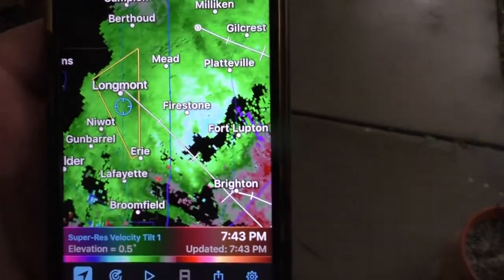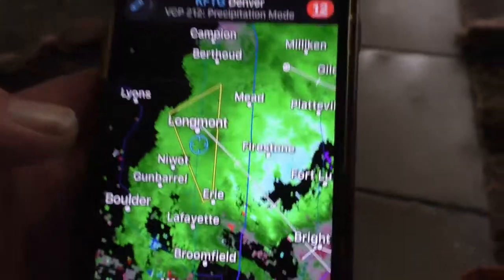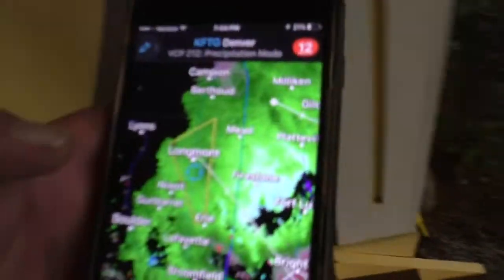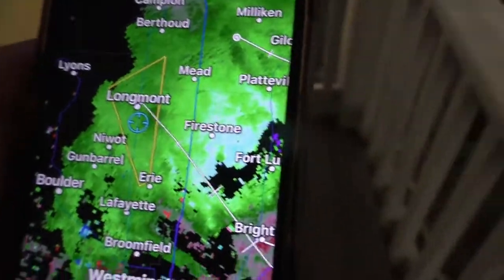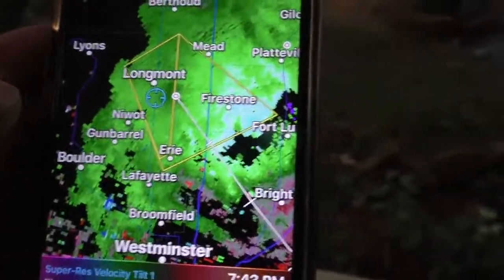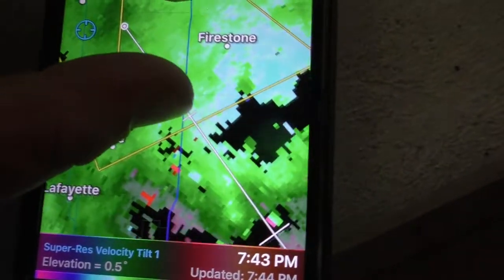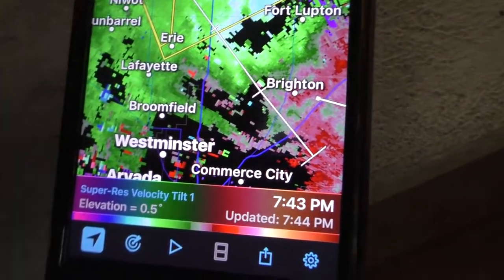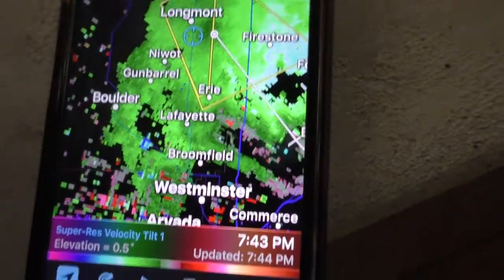This is Radarscope 101 — this is how we would use the product in the field while chasing. Wonderful tool to have; I would encourage everybody to get it. Here you guys go — you saw it in action. There's the next warning that just came out. As I told you, they would extend that to the south and east, and they did.